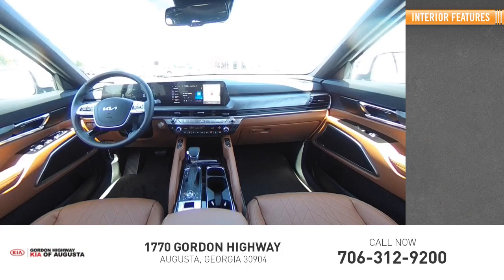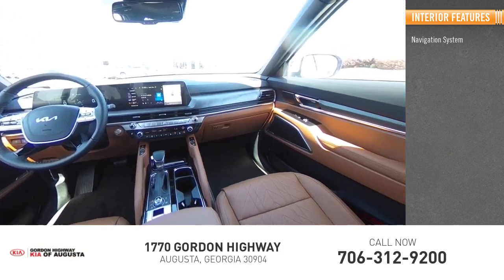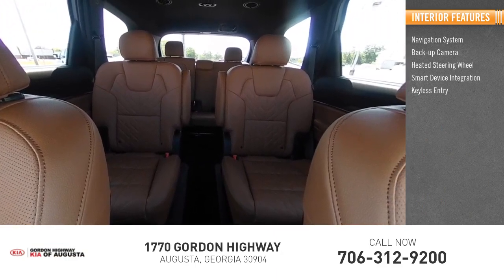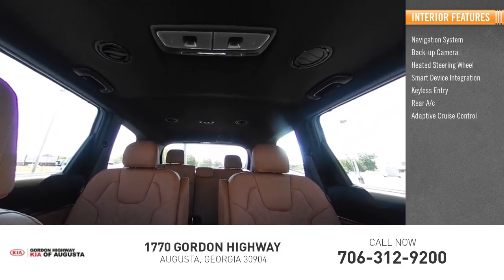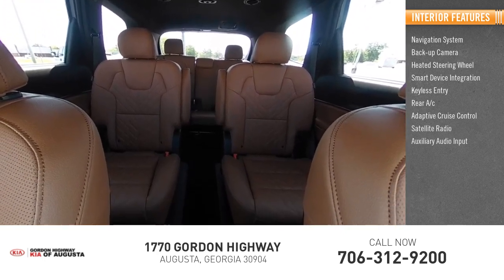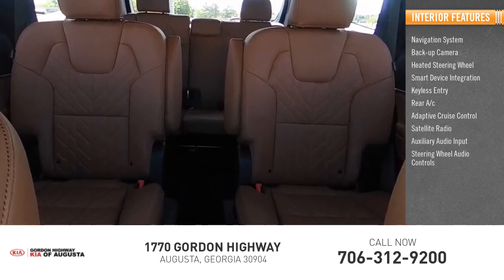Inside you'll find navigation system, backup camera, heated steering wheel, smart device integration, keyless entry, rear AC, adaptive cruise control, satellite radio, auxiliary audio input, and steering wheel audio controls.